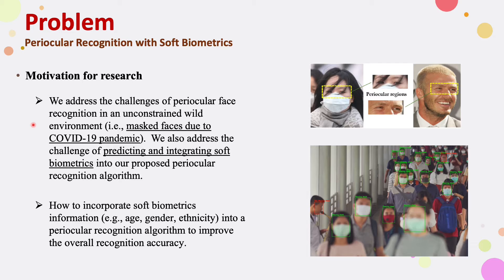We address the challenge of periocular face recognition in an unconstrained, wild environment. We also integrate soft biometrics information into periocular recognition to improve overall recognition accuracy. The motivation behind using soft biometrics is that when a human recognizes a facial image, they do not only analyze the overall visual pattern but also semantic information such as gender and ethnicity. Therefore, it is reasonable to believe that semantic information is helpful for visual identification tasks.